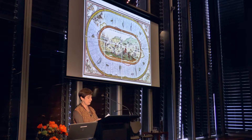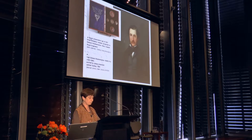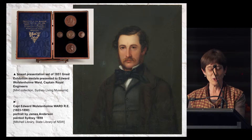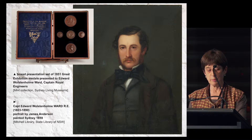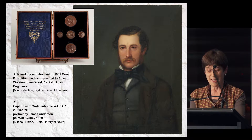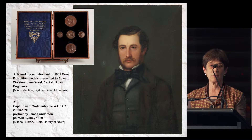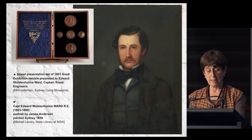After some debate and a similar request from Victoria, approval was given in 1853 for the first overseas branch of the Royal Mint. In April 1853, Sir John Herschel, who was the Master of the Royal Mint in London, asked Captain Edward Wollstoneholme Ward, Royal Engineer, to report on proposals for the establishment of a mint. Ward completed the report and had it accepted all within a month, and was then appointed head of the Sydney branch. His formal title was Deputy Master, deputy to London.